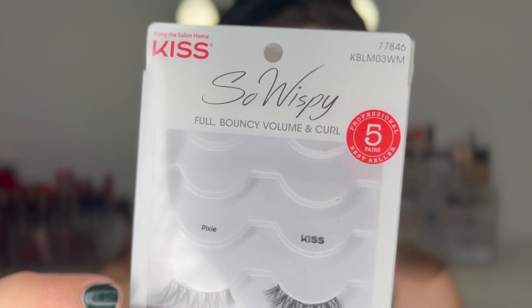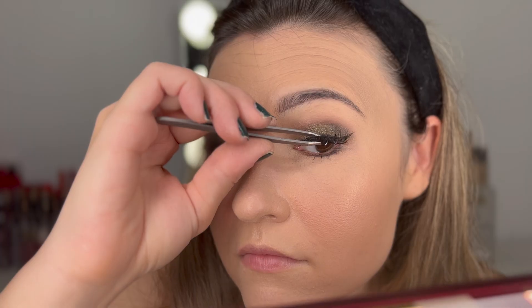Now we're going in with lashes — my favorites, the Kiss So Wispy in their Pixie style. I already have some pre-cut, and my new favorite lash glue is the Kiss Strip Glass Adhesive with aloe. I'm applying the glue and then using tweezers to apply the lashes. This glue dries down really quickly, which means you can apply the lashes faster. My right eye is smaller than my left so it's always harder. Now I'm going back over the lash band with the Stila liner to conceal it.